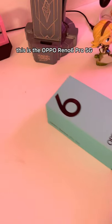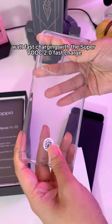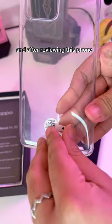This is the Oppo Reno6 Pro 5G. Comes with a Snapdragon 870, a whopping 12 gigabytes of RAM, 4,500 milliamps of battery, an impressive 65 watt fast charging with a SuperVOOC 2.0 fast charge, and after reviewing this phone, all I can say is it can pretty much run any game.